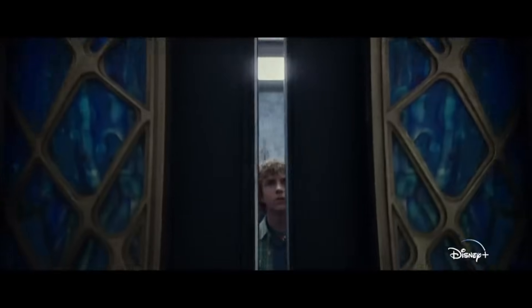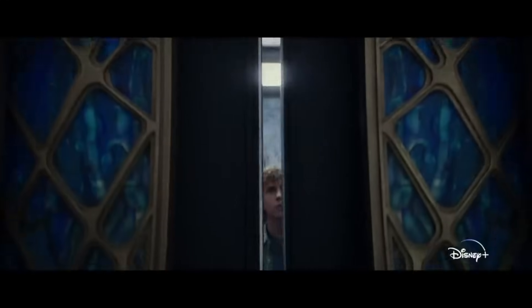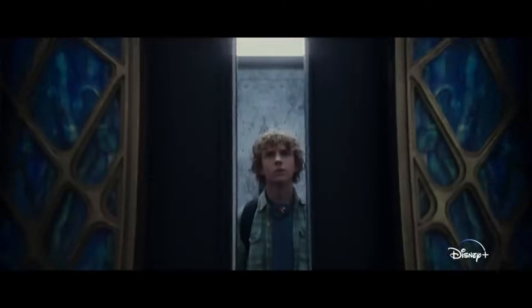The first thing we see in this trailer is Percy entering Olympus through the 600th floor in the Empire State Building. This is a really cool shot showing how the mystical world overlaps the normal one, with the godly door and the normal door opening for Percy to enter. Bro looks stunned.